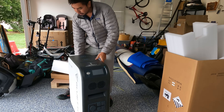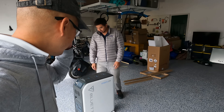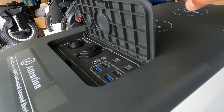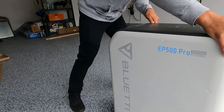Let's see how this thing rolls. That's not bad at all. It's heavy, but rolling it around isn't too bad. I love how clean it looks — clean and futuristic. This is a really nice open and close. This thing is filled with fun surprises. It rolls really smooth.